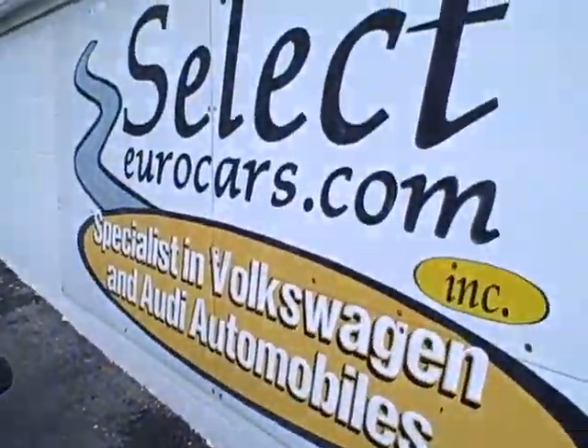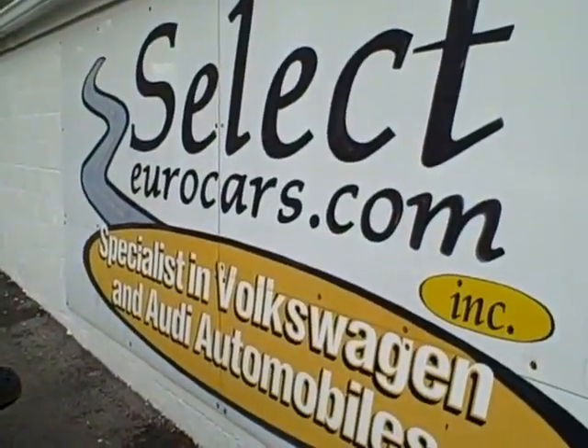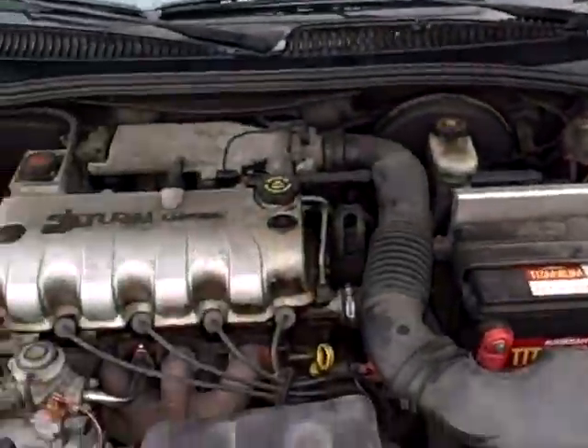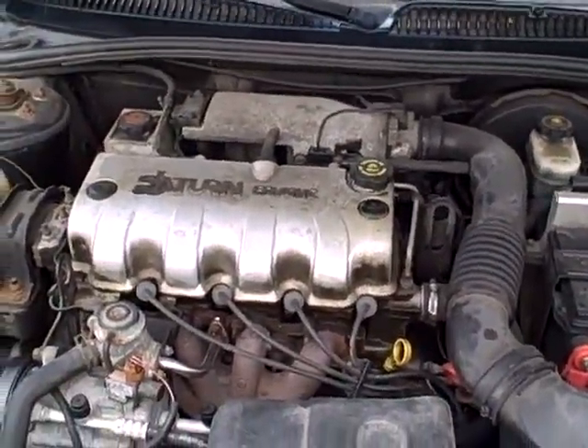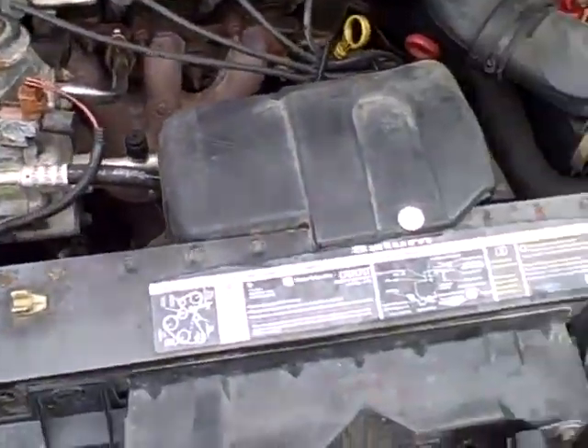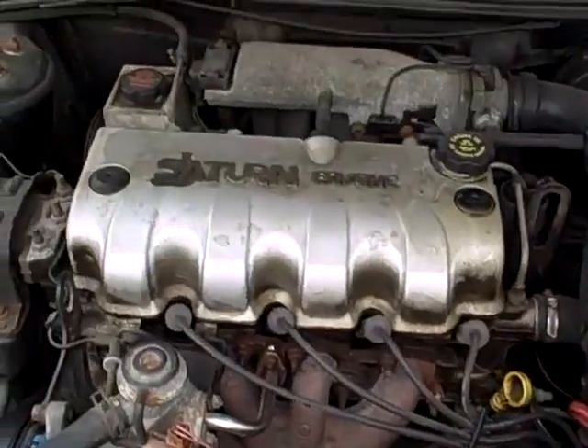Even with rough credit on our later model cars, if you have 40% down — for example, $4,000 to put on a $10,000 car — we may be able to arrange financing. If not, $1,491 plus tax and registration. This Saturn seems to start right up and go.